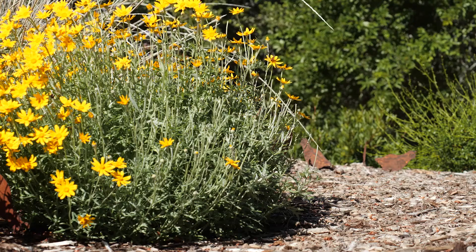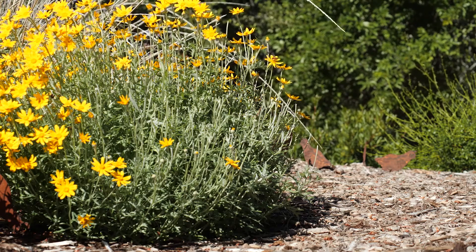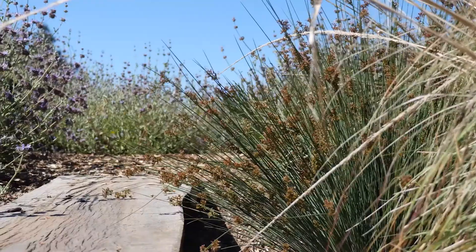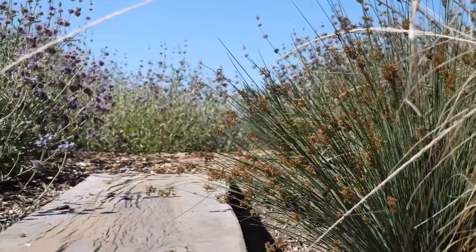Before we go into the defensible space zones, let's talk about plants. The reality is all plants can burn. It's more important to consider plant placement, use of hardscape to break up planted areas, and ongoing plant maintenance to reduce risk of fire moving through your landscape.